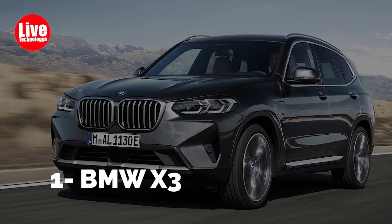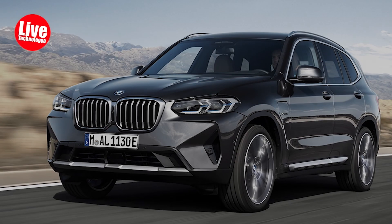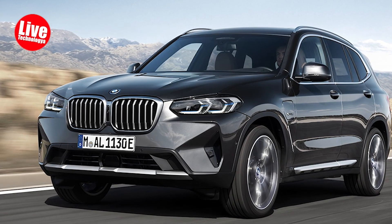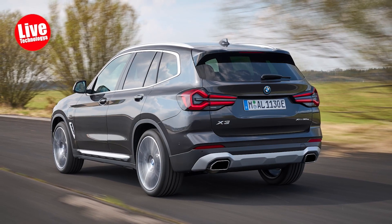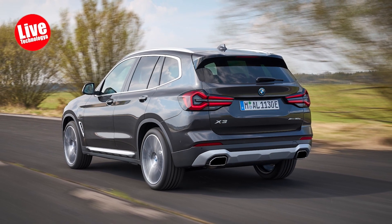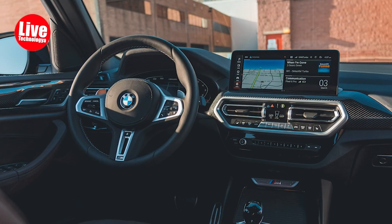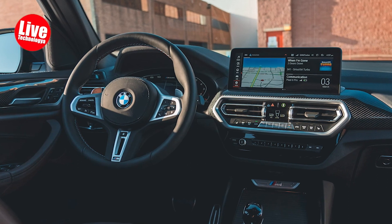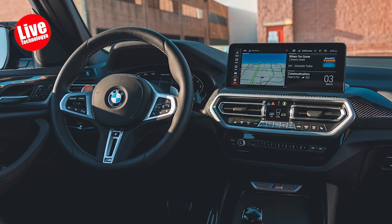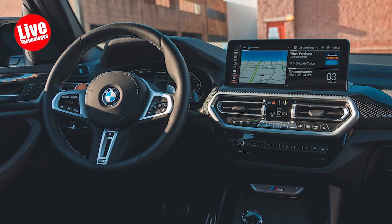Number 1: BMW X3. Could compact luxury crossovers be the new sports sedans? Judging by the 2024 BMW X3's cornering prowess, one might be inclined to say yes. Derived from the esteemed 3-series sedan, the X3 combines refined characteristics and engaging handling with a practical body style that can carry a generous amount of cargo.